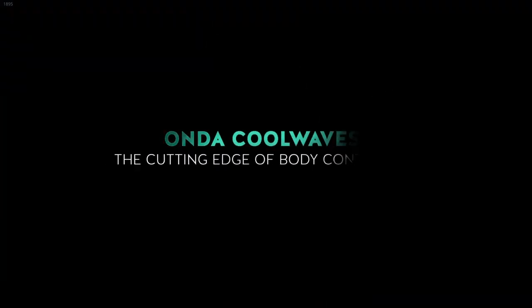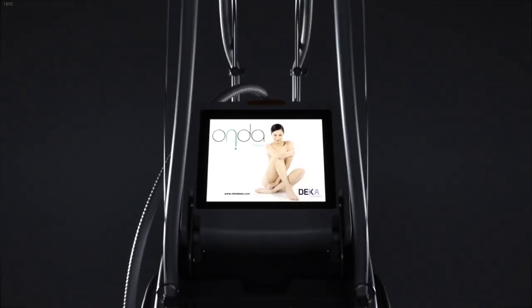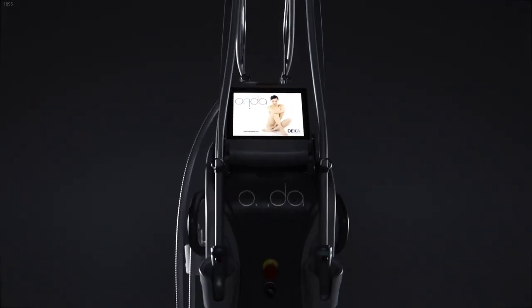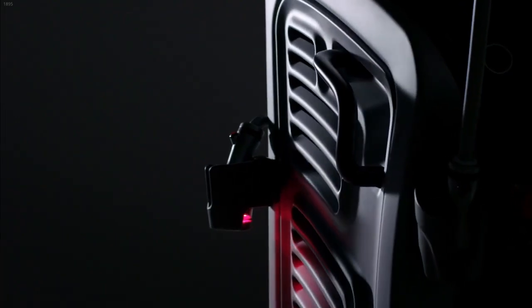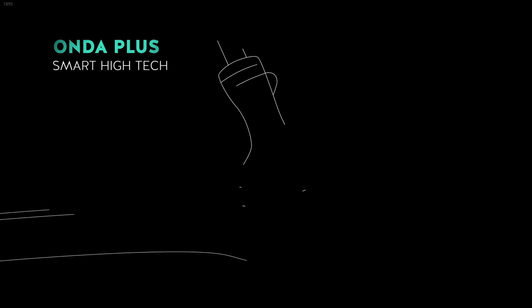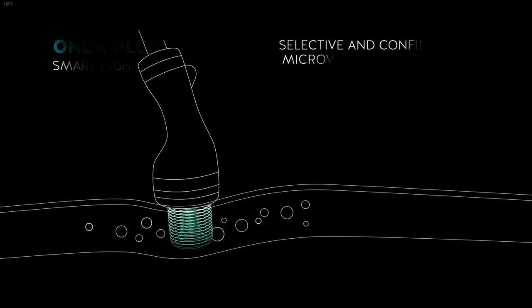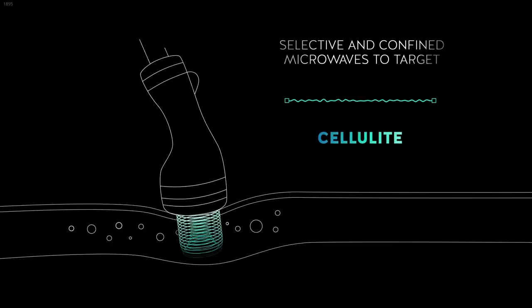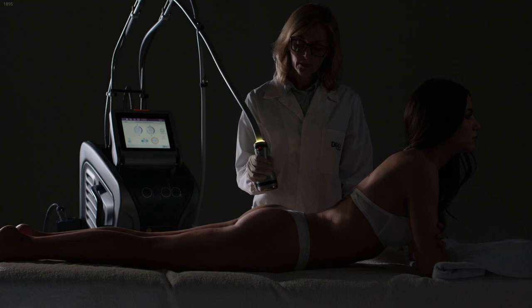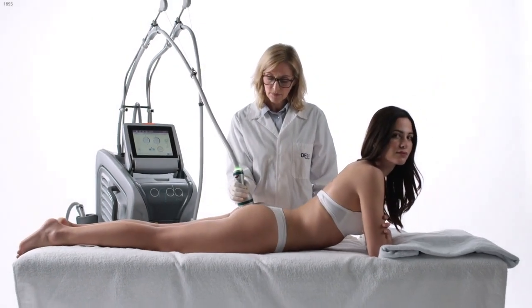Onda Cool Waves by Deka is the cutting edge of non-invasive body contouring. Onda Plus comes now into being to exalt the effects of our exclusive technology — the only one that uses selective and confined microwaves to target adiposity, cellulite and skin laxity. We developed a user-centered practical system equipped with special handpieces.